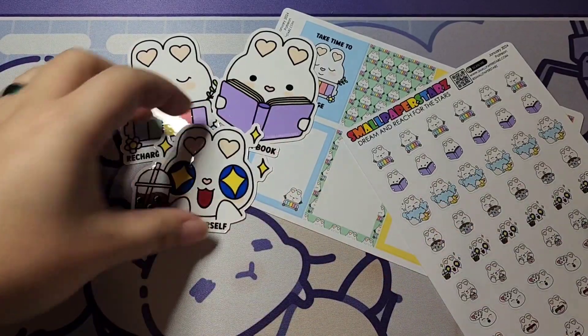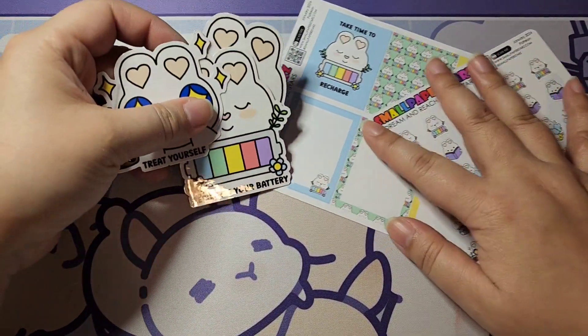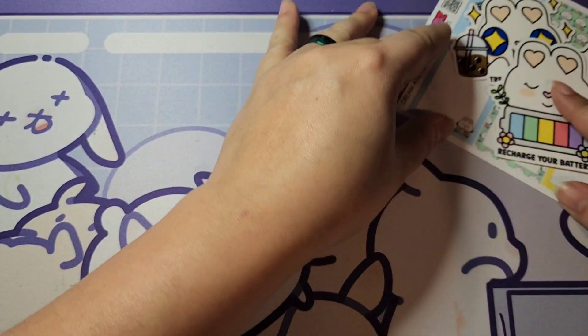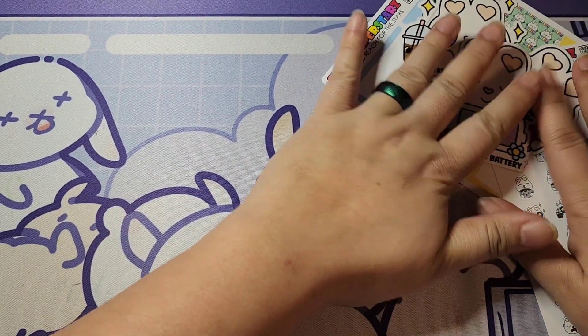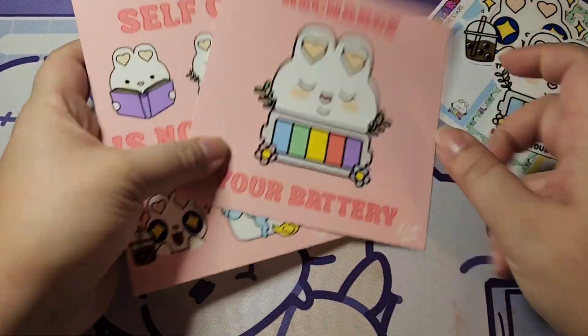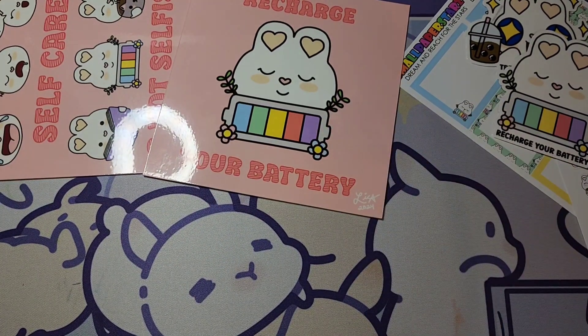Those are the rewards for the Sticker Lover tier this month. For our Stars Collector tier, you get everything from the Sticker Lover tier and the Art Lover tier, plus a bunch of other goodies which I'll show you right now.